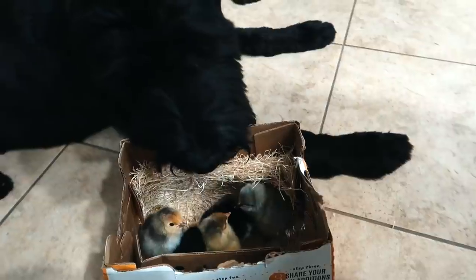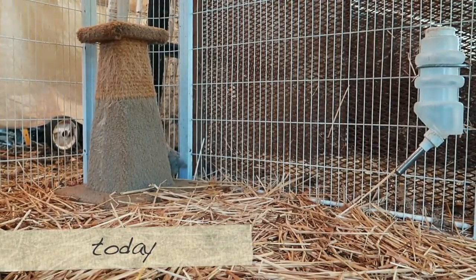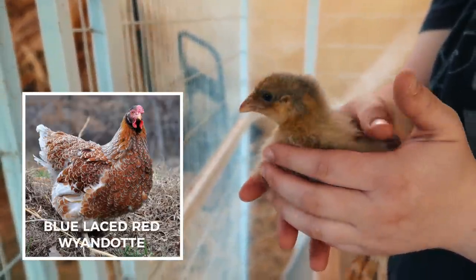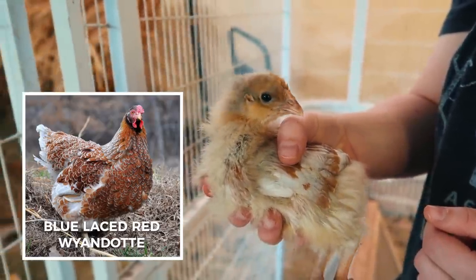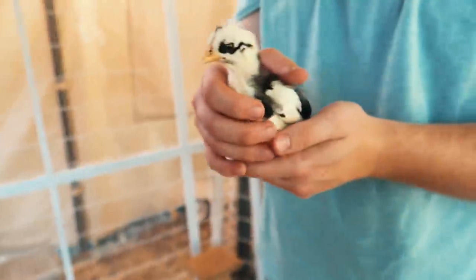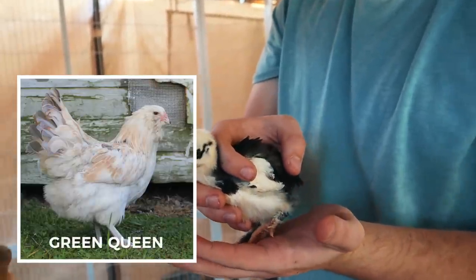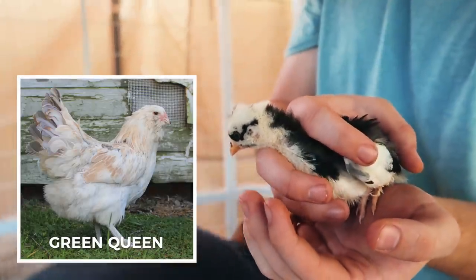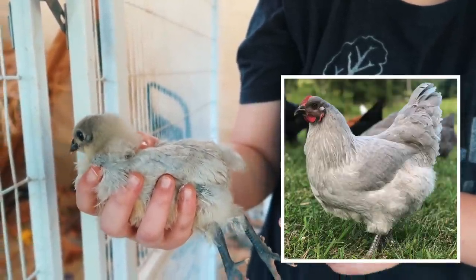They're pretty scared of us. That one is the blue laced red wyandotte — it has some blue and look at the red on it. That's going to look really cool when it's older. That one I think is called the green queen and it's going to have really cool green eggs. We only have blue, brown, and white right now. It has a mask on like a robber's mask! This all-gray one I think is the lavender orpington, so it'll be kind of gray-purple.